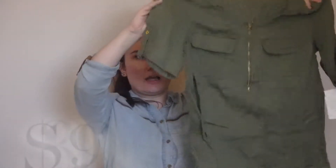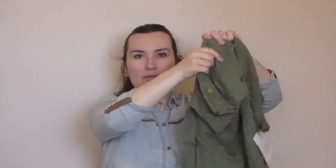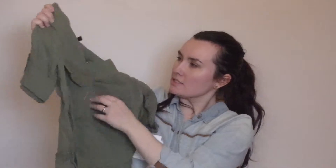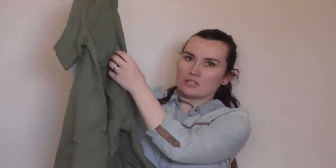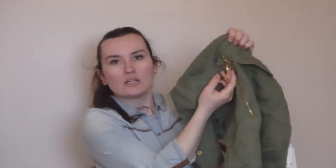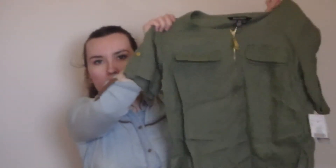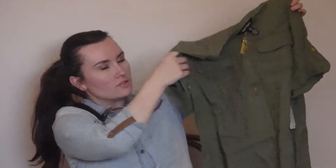I picked this up at the new Marshalls we have in town. This is by Ellen Tracy and it's a linen quarter-sleeve t-shirt. It's got nice detailing with gold embellishment on it, a cute little zip here, and the back also has a nice pleat. There are pockets in the front as well. The linen is great for summertime, so this will work for work and after work.